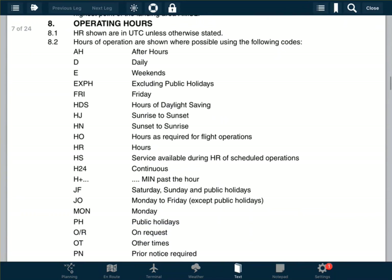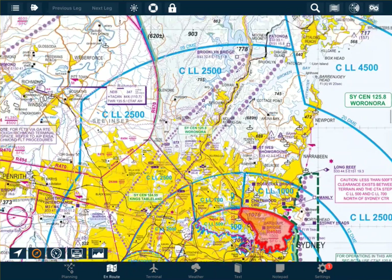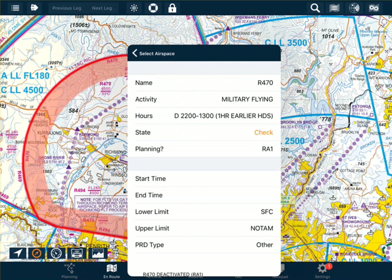Here we have the operating hours, and we can see that HJ stands for sunrise to sunset, D stands for daily, and so on. If we bring up a different restricted airspace and bring up the information, we can see that this one is D 2200 to 2130 0. These hours are in UTC unless otherwise specified.